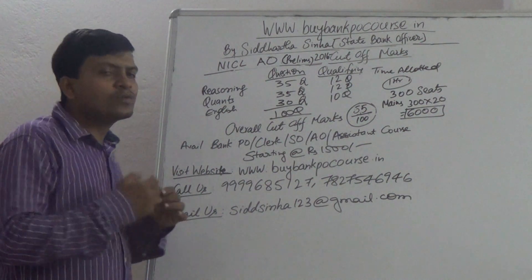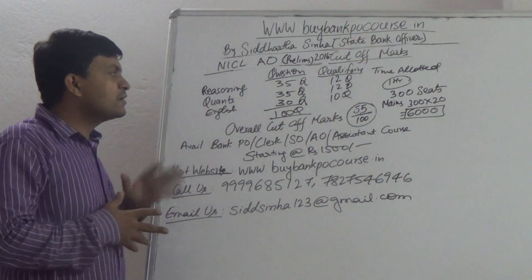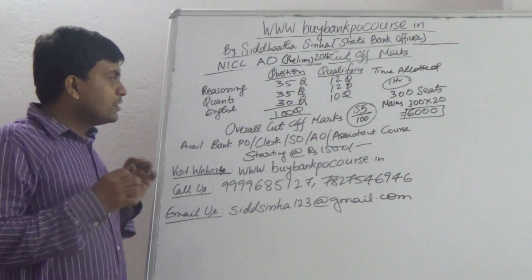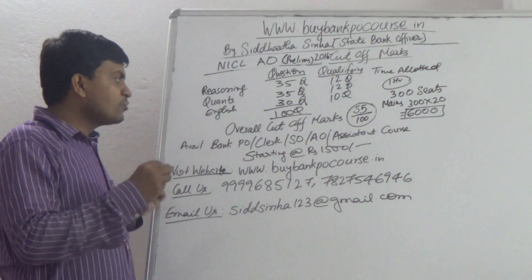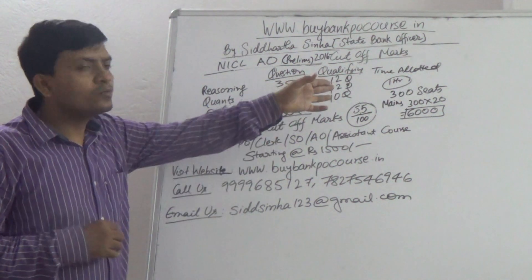What can be the overall cutoff and section-wise cutoff marks — we will be discussing that. The exam has 3 sections: Reasoning with 35 questions, Quantitative Aptitude with 35 questions, and English with 30 questions, making a total of 100 questions. The time allotted is 1 hour.